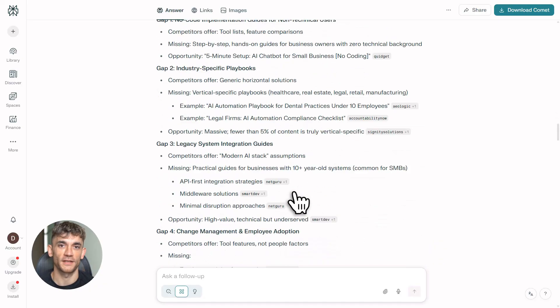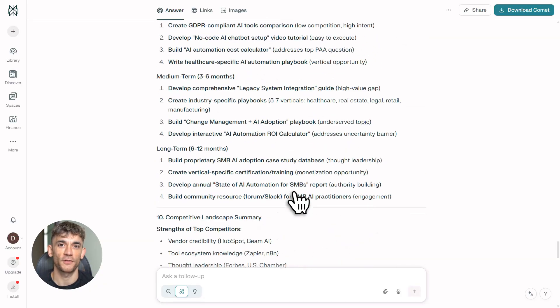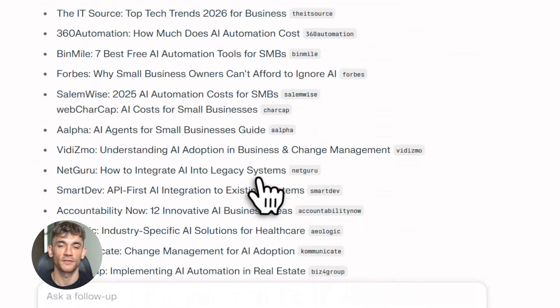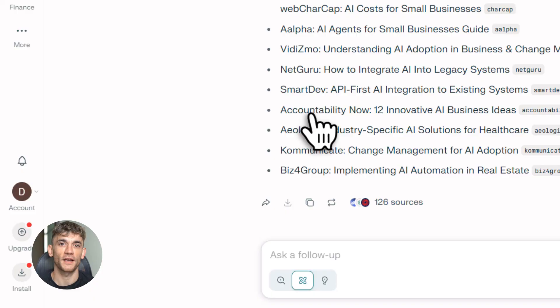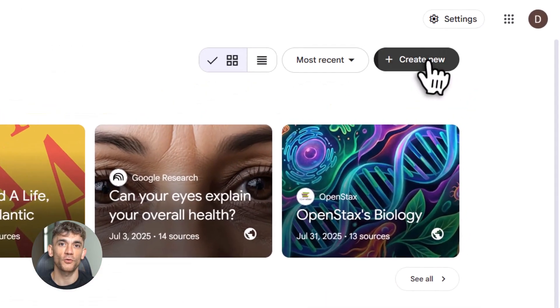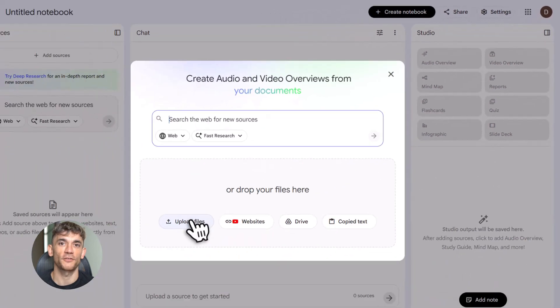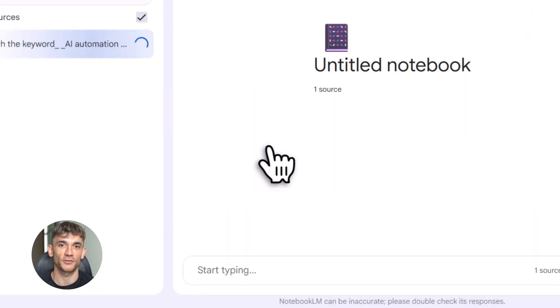Here's where most people stop — they take that research and try to write from it. Big mistake. Your brain can't process all that data efficiently; you'll miss stuff, you'll forget key points. This is where NotebookLM comes in. NotebookLM is Google's AI notebook tool — it takes your research and organizes it into something structured that you can actually use.